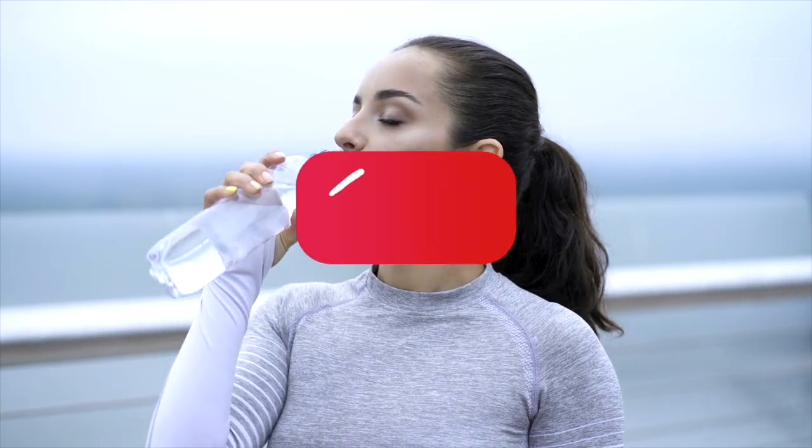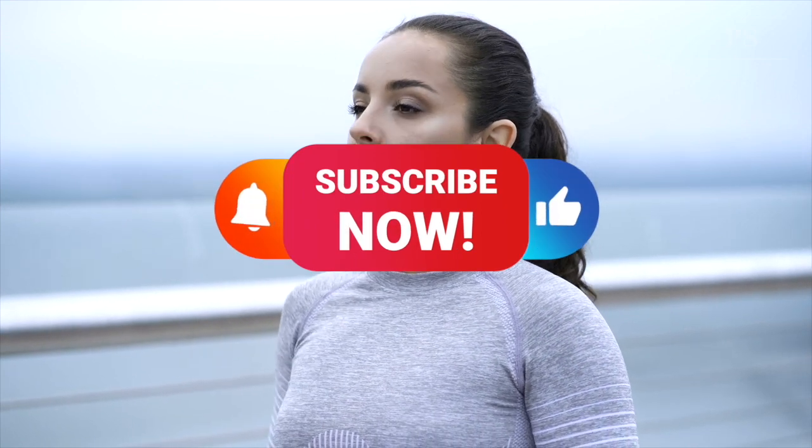But before we do, remember to subscribe so you don't miss out on future videos on frugal living and saving money.